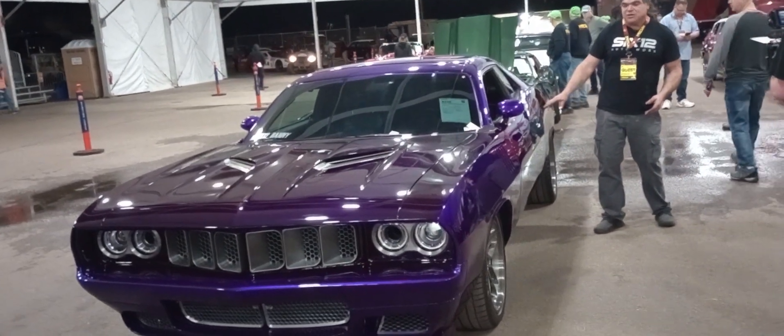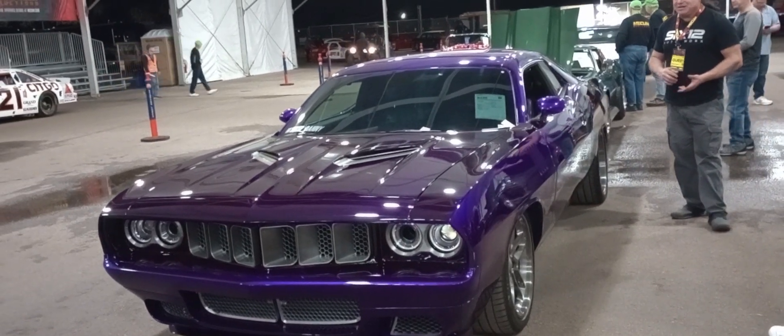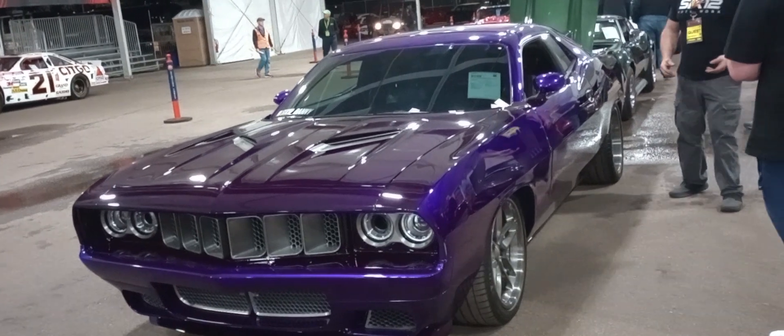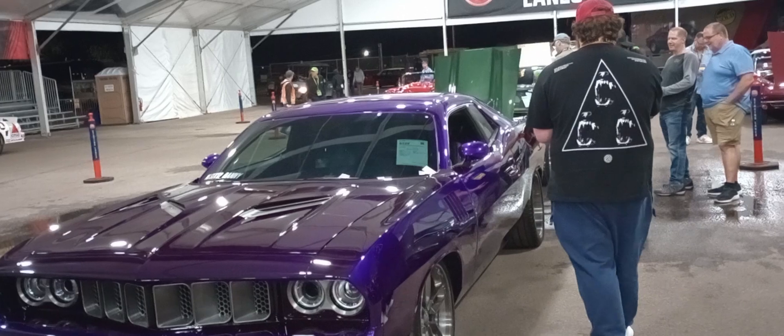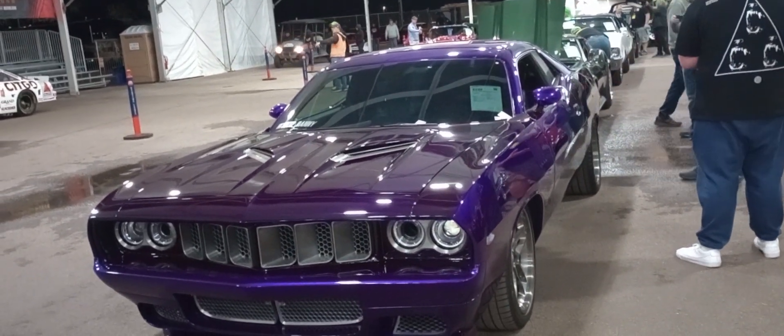One hell of a machine, and like I said, only at Mecham — this car is very, very well done. Hats off to the builder. This is Gauze Garage, 2024 Mecham Auctions, Kissimmee, Florida. Thank you.